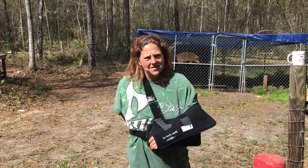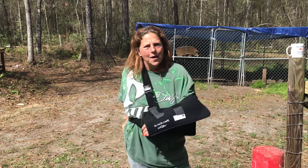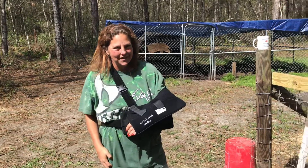Hey, welcome to the McCray Family Homestead. I'm going to pass you off to my son because I'm one-handed. We have a bunch of new piglets, so he's going to take you in and show you the piglets.